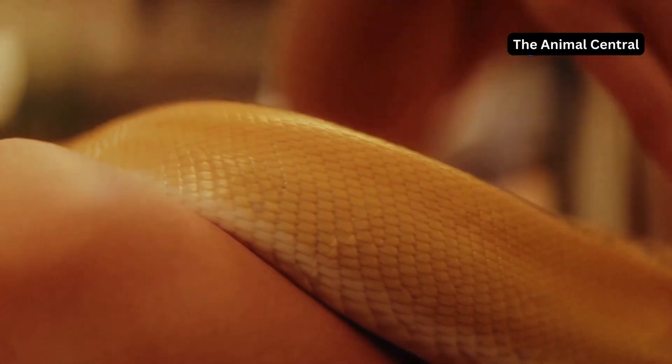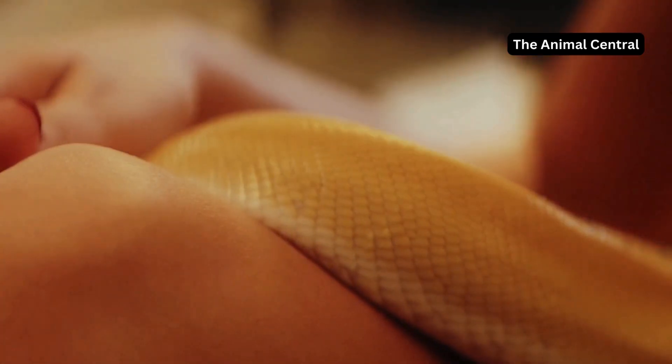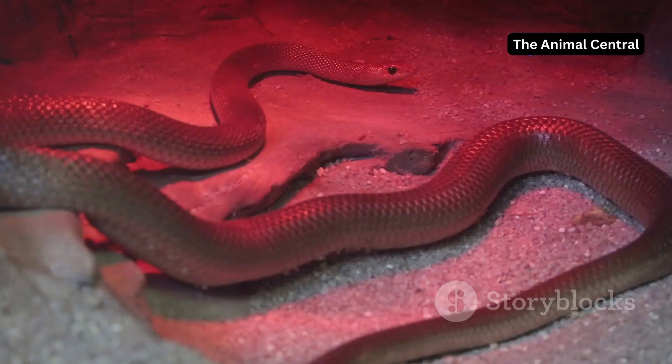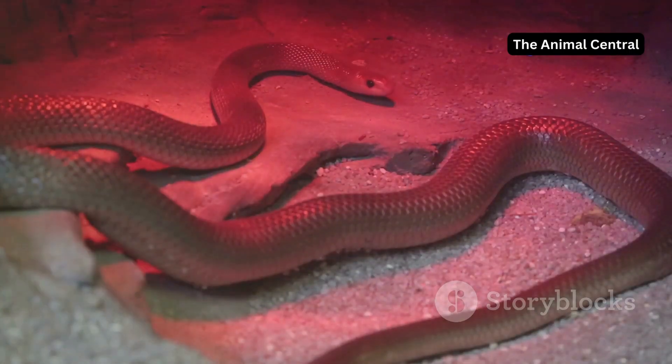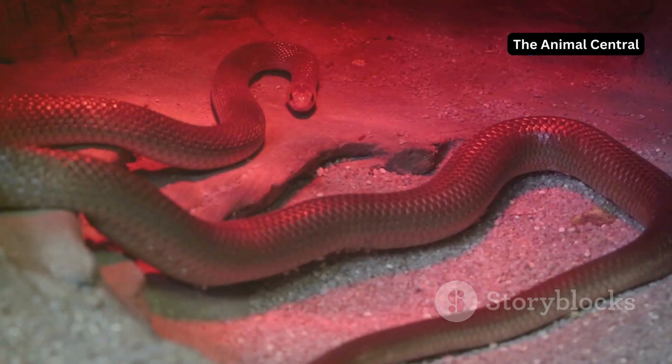Shedding is a gradual process, not a sudden event. It is a fascinating transformation that unfolds over several days, requiring patience and resilience from the snake. This process is essential for growth and health, allowing the snake to remove parasites and repair damaged skin.